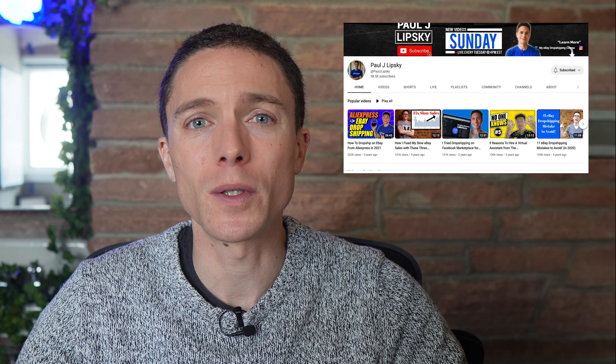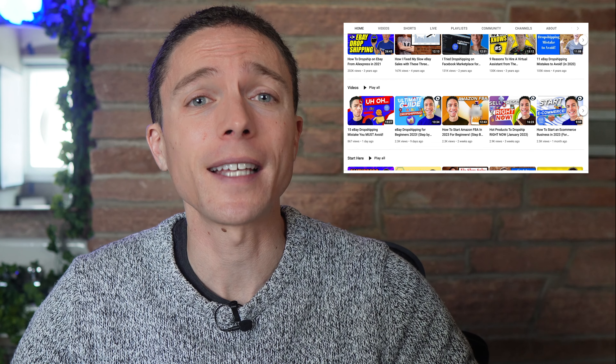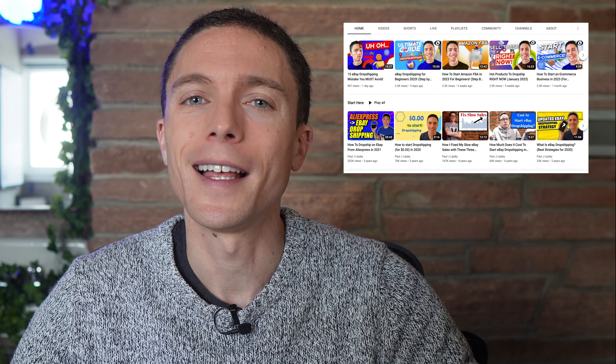What's up everyone, my name is Paul and I've made hundreds of videos here on YouTube about how to make money online and documenting the success I've had with different businesses like eBay dropshipping. So before we get started, make sure to give this video a like and subscribe for more content like this.